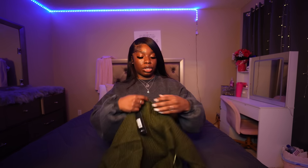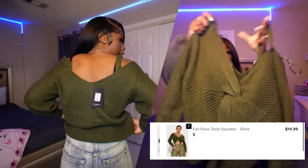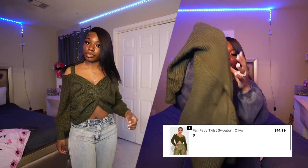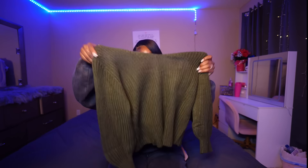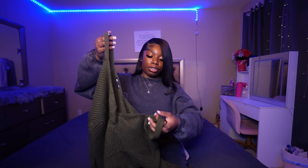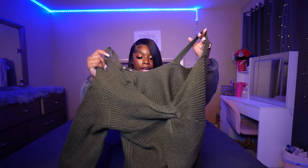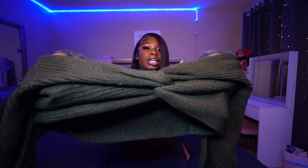Next is a cream loose crossover sweater — I'd definitely size down on this because it's very loose. It's a crop crossover design where it crosses in the front but goes all the way down your back, which is a cute vibe. Something to just throw on to be comfortable and cute. It's super thick and comfortable with shoulder detail and long sleeves. I like that it's different.